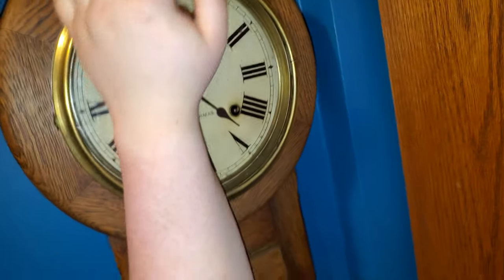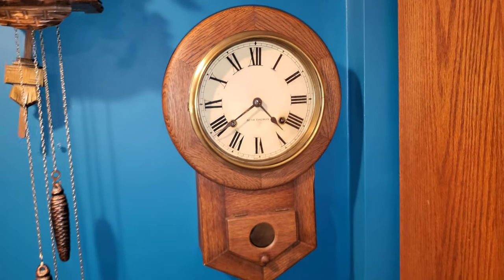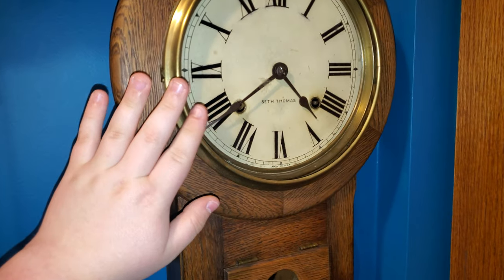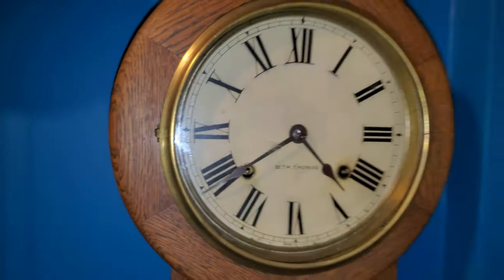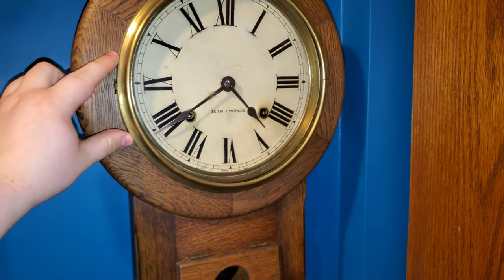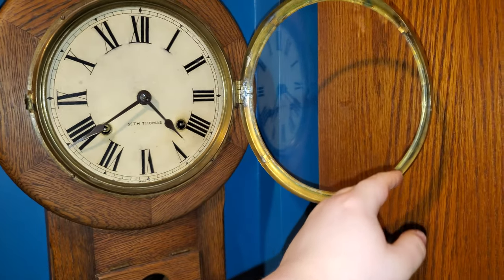This one is about the length of my forearm. It comes with, of course, a strike and time, and count-wheel striking. Most likely an anchor escapement — opens up like that.